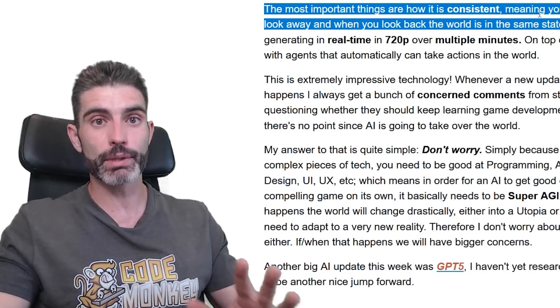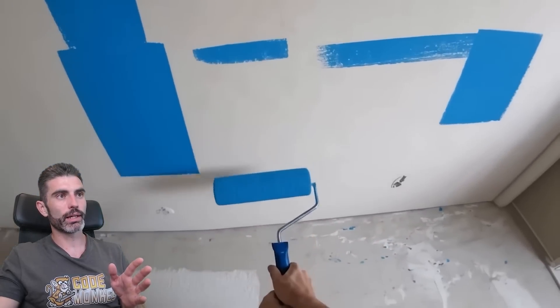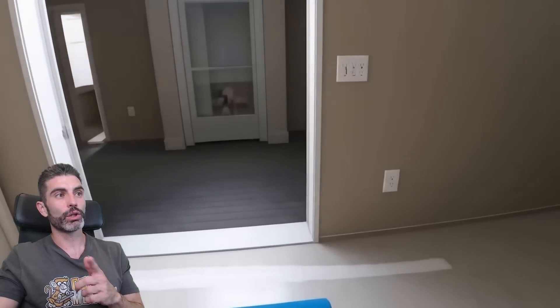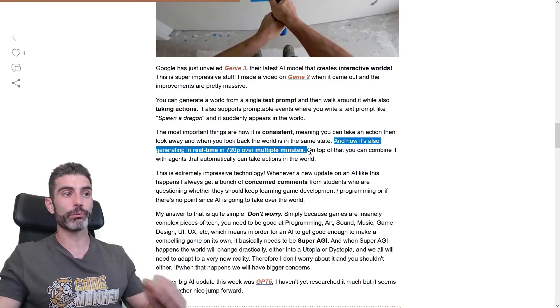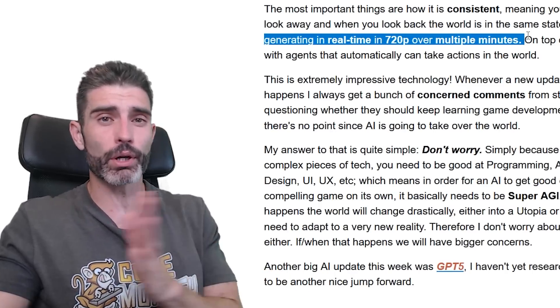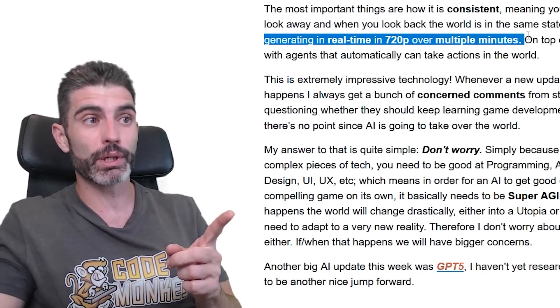This consistency was one of the biggest limitations of previous AI models. Here they showcase an interaction — painting a house wall — it paints for a little bit, then looks away, and as soon as it looks back, usually on previous models it would completely forget there was even a wall there, whereas here it remembers the wall and it is painted just like that. It's also very important how it's generating in real-time at 720p over multiple minutes. That was the big limitation of previous AI models — they were only able to generate about a few seconds. Being able to generate multiple minutes of a real interactive world in real-time at 720p is genuinely and insanely impressive.